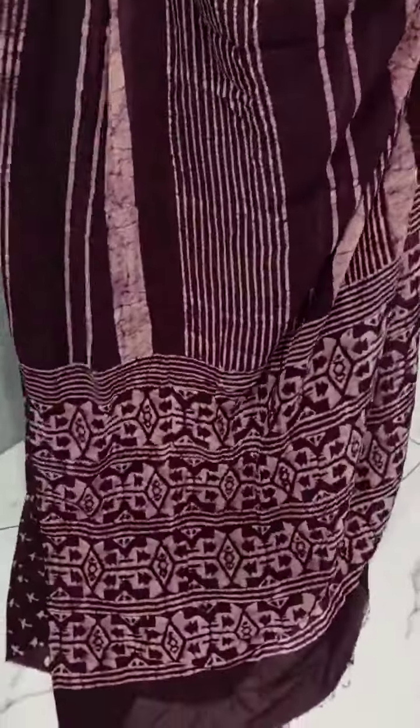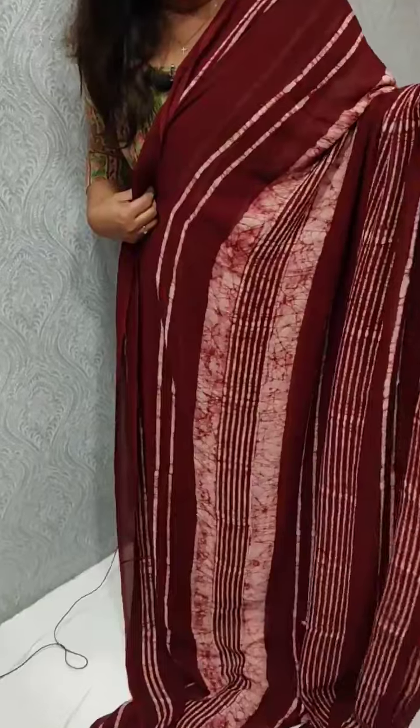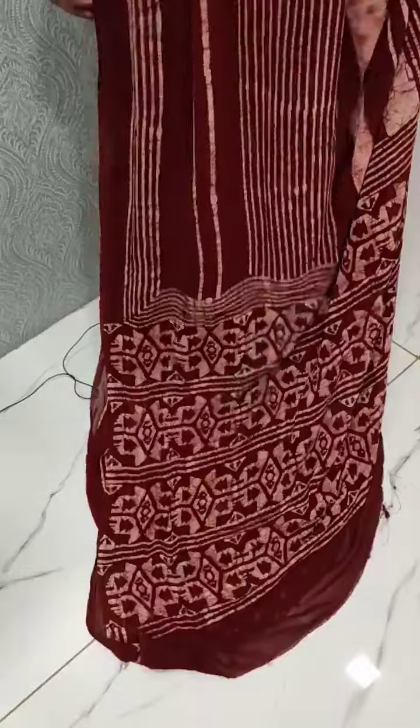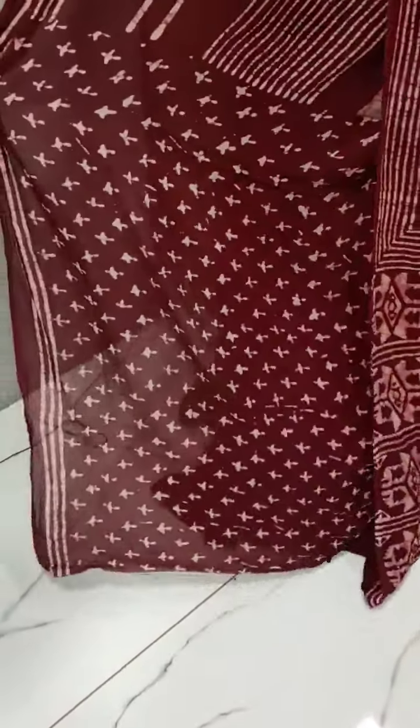We have a pattern. It is a dark maroon shade. We have lines — it is a print. It is the same pattern. We have a blouse piece.